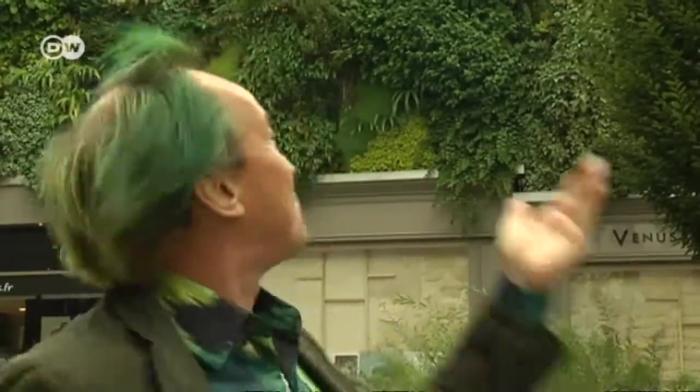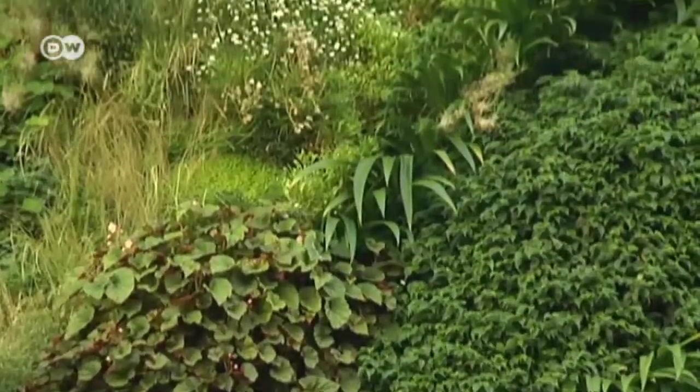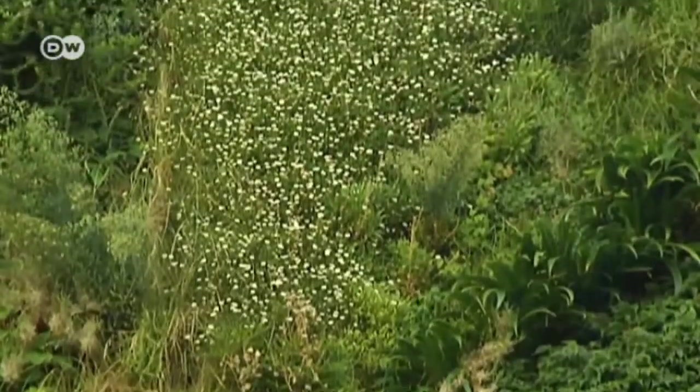There are hardly any green spaces in the second arrondissement, so that's why I thought this project was so interesting. I also like the fact that a private person wanted to commission a vertical garden not just for themselves, but for the general public.